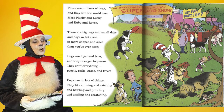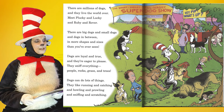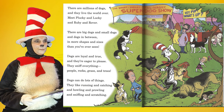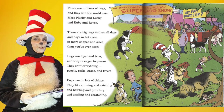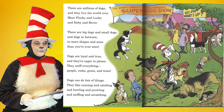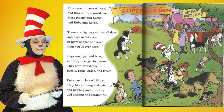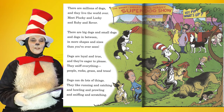There are millions of dogs and they live the world over. Meet Plucky and Lucky and Ruby and Rover. There are big dogs and small dogs and dogs in between, in more shapes and sizes than you've ever seen. Dogs are loyal and true and they're eager to please. They sniff everything — people, rocks, grass and trees. Dogs can do lots of things. They like running and catching and howling and prowling and sniffing and scratching.